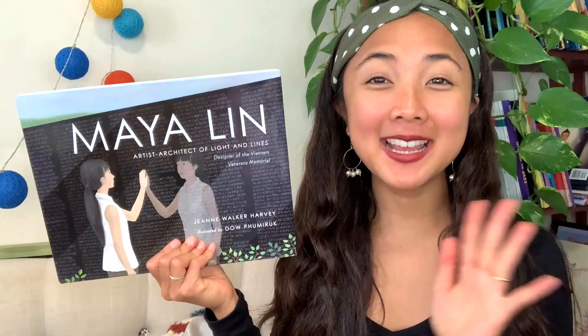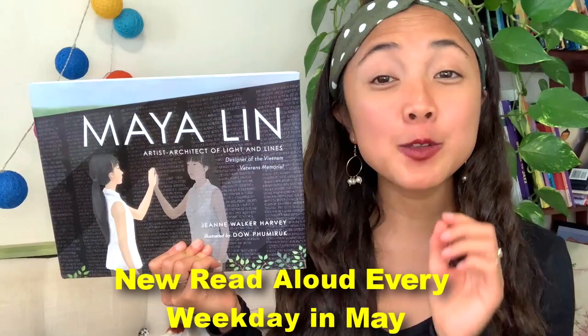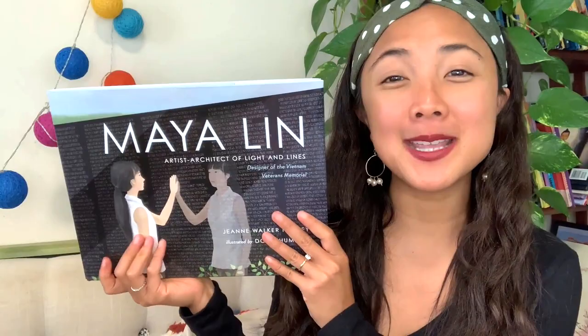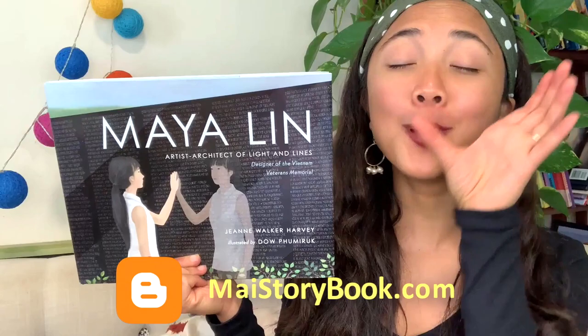Hey everyone, Maya here from My Storybook, and I'm so excited that you are here to join me this May for My Storybook's Asian American Pacific Islander Heritage Month special read-aloud event, where every weekday this month I will be sharing a new interactive read-aloud featuring an Asian character or a children's book created by an Asian author or illustrator. Go ahead and click on the link below to my blog in the description, and you'll find the full read-aloud lineup to see what reading adventures we are going on this month.